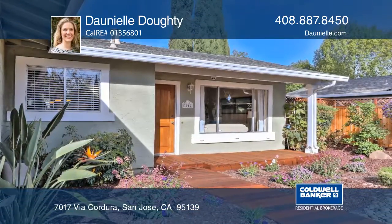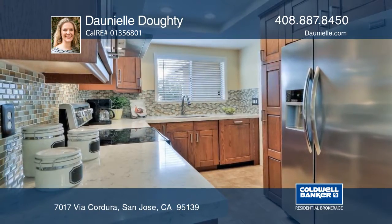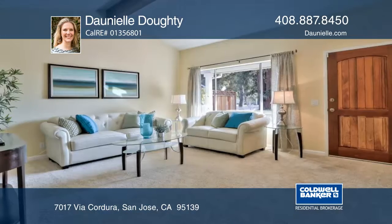This charming three-bedroom, two-bath updated home is located in the Desarbo Los Paseos neighborhood. Features include an upgraded kitchen, updated baths, a living area with a vaulted ceiling, and a family room.